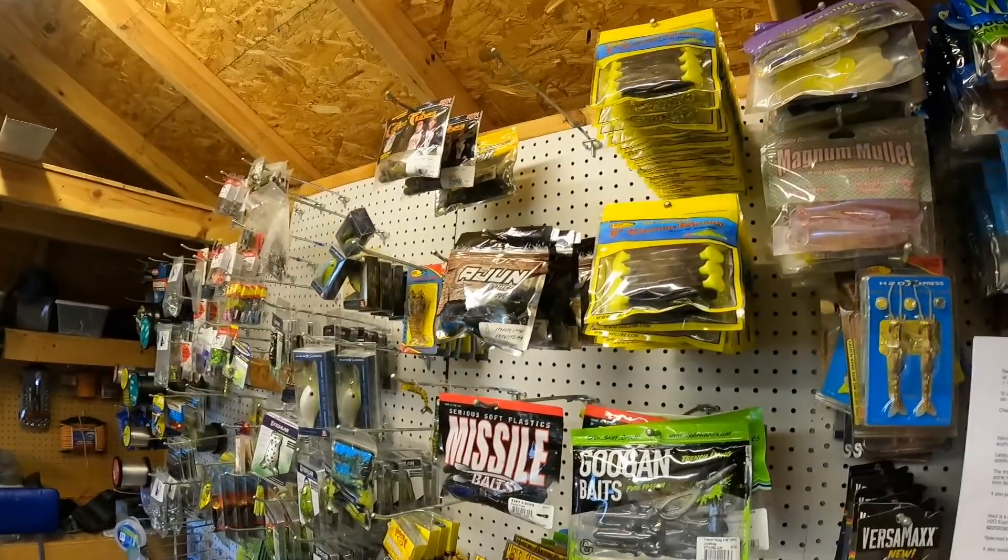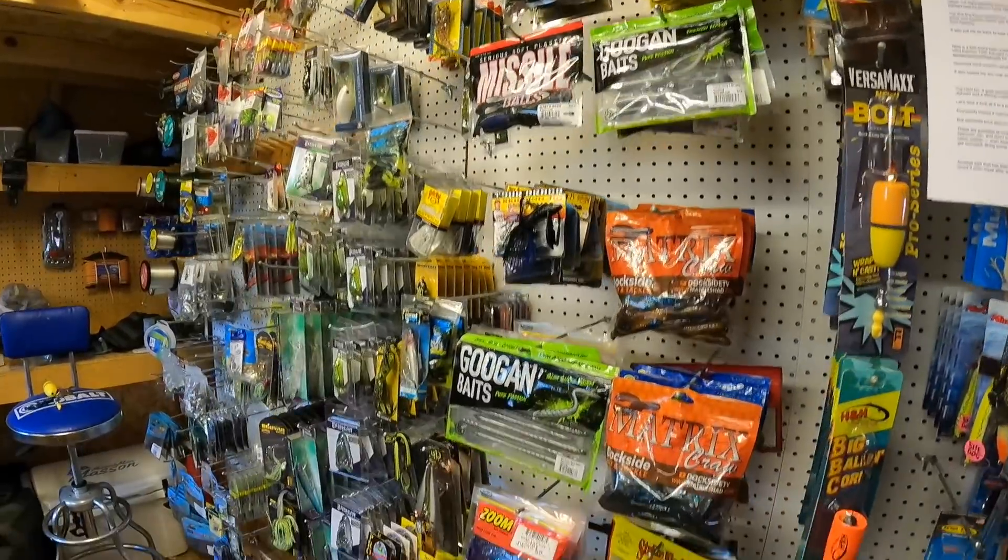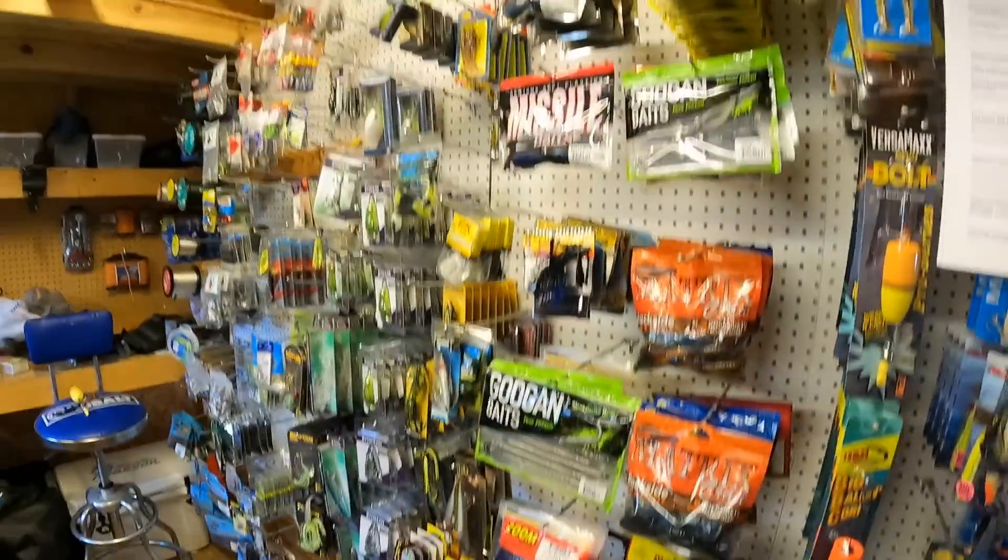Welcome to my fishing tackle shed — this is where I go shopping to grab baits I think I'm gonna need on my next fishing trip. Lately I've been reaching for five baits in particular, and if you add them to your arsenal, I'm positive they will help you catch more fish this summer.